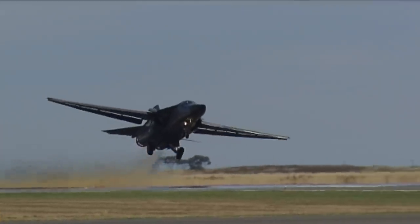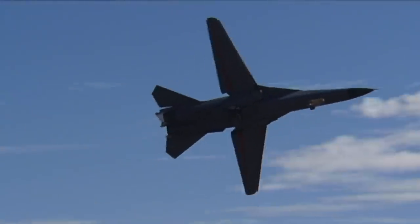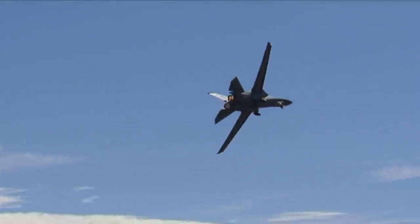In 1998, when the USAF retired the F-111 from service, it had very significant impacts for the Royal Australian Air Force. It meant that we were the sole operator of what was probably the most complicated aeroplane in the world.